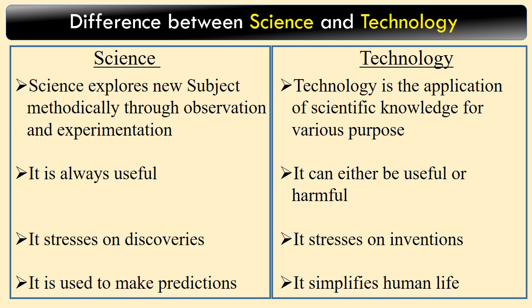Difference between science and technology. Science: Science explores new subjects methodically through observation and experimentation. It is always useful. It stresses on discoveries. It is used to make predictions.